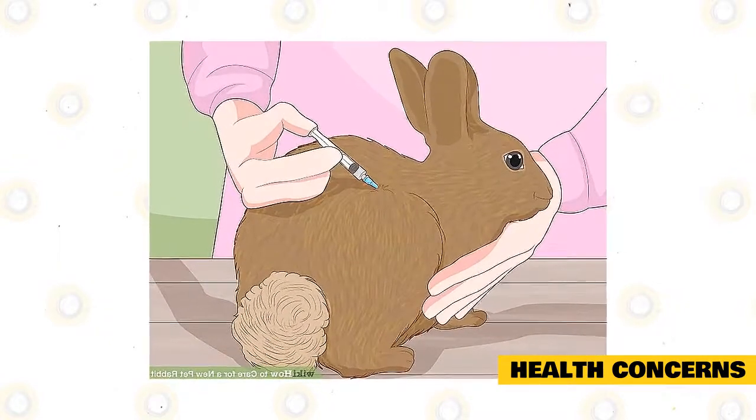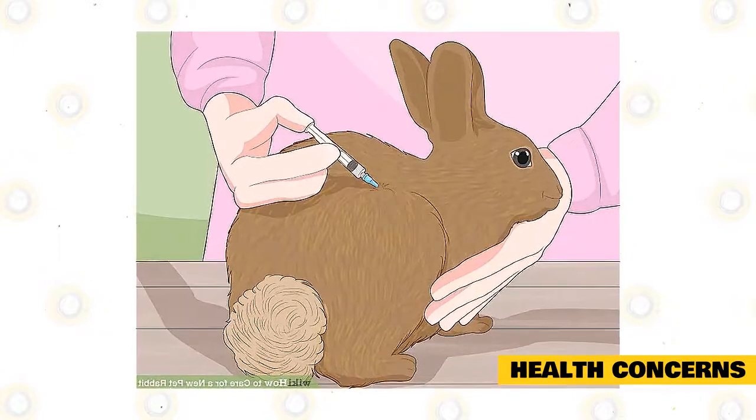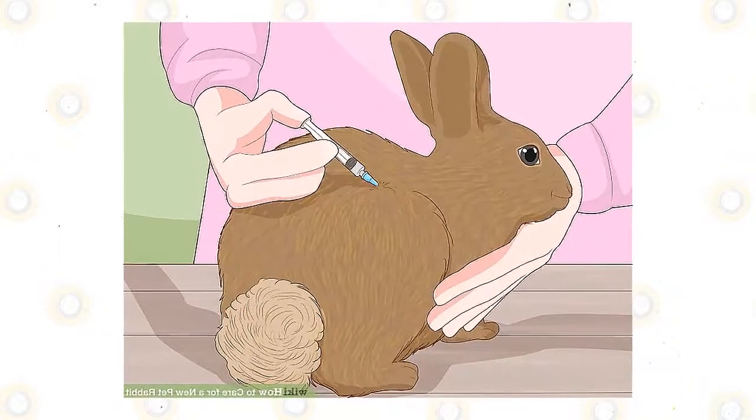All rabbit breeds should be dewormed using a pea-sized deworming paste. Put this in the rabbit's mouth, and it will lick and swallow the medication until everything is gone. Follow your vet's prescription.